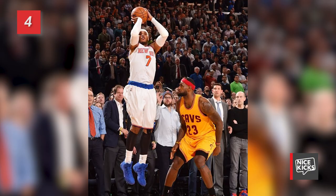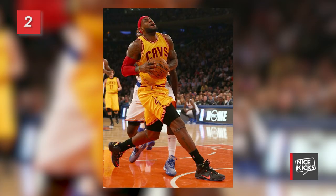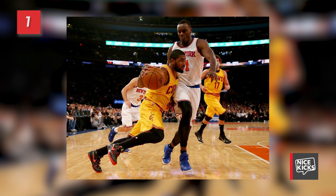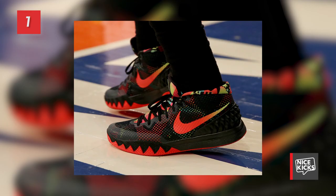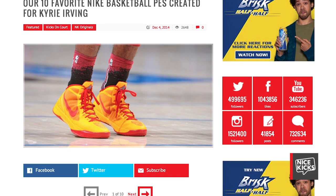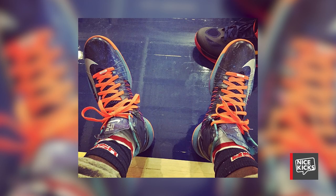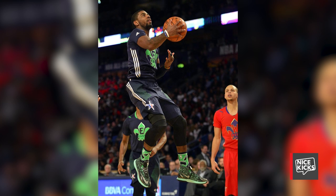Number 4 features his teammate Carmelo Anthony in a blue suede Jordan Melo M10. Number 3 highlights Kyrie Irving's Notebook Hyper Dunk 2014 PE. Number 2 sees LeBron James in the debut of the LeBron 12. And coming in at number 1 is Kyrie again in his debut of the Nike Kyrie 1. With the debut of his very first signature shoe and an awesome Hyper Dunk PE, Kyrie Irving is our Eastern Conference Kicks on Court Player of the Week. We took a moment to go back in time and check out the best PEs Nike has created for him over the years, including a Galaxy Hyper Dunk and his All-Star Game player exclusives. Check that out at NiceKicks.com following this episode.